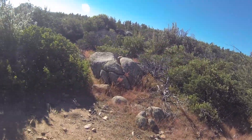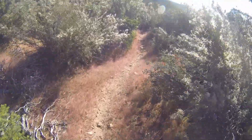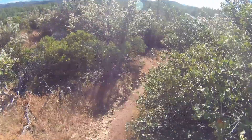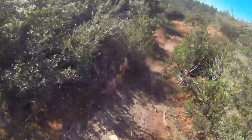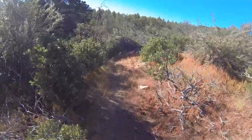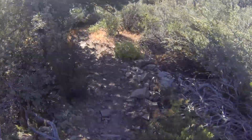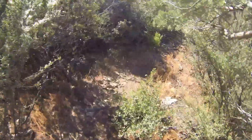Once we get up on this double track, we're going to head east. And we'll get on the single track that's a little bit overgrown. And this is going to take us over the top. This is pretty rocky and kind of a persistent uphill climb.